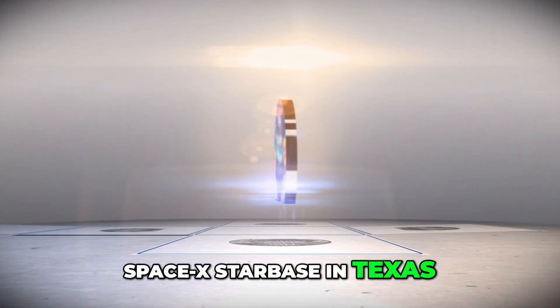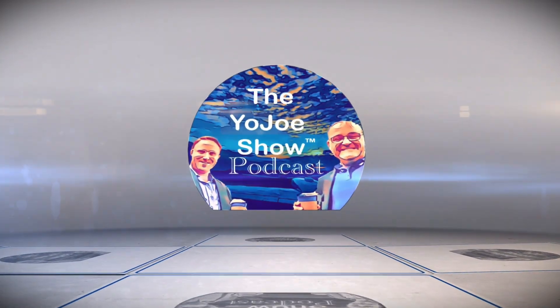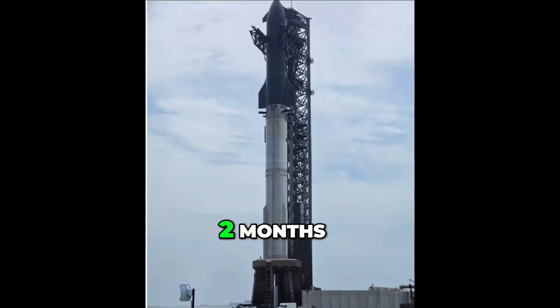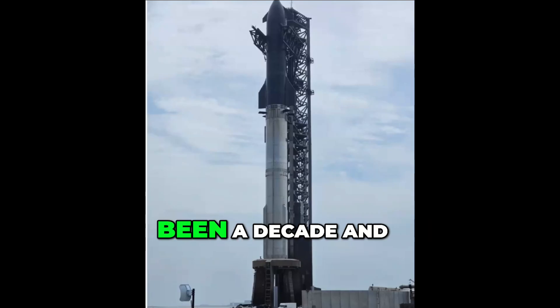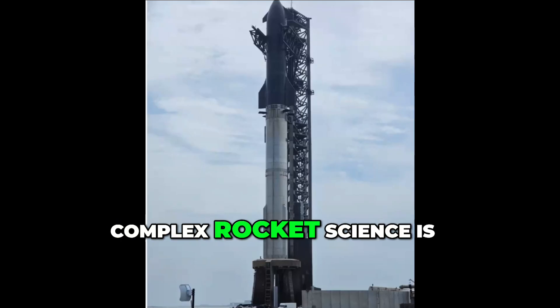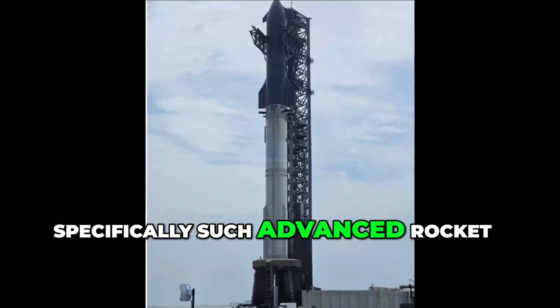You'll visit SpaceX Starbase in Texas for a rocket launch. I remember 10 years ago waiting for the competition to catch up, and everybody was like, two months the competition is going to catch up. I was like, let's give them a few years. But it's been a decade and nobody's even attempted it yet. That just shows how complex rocket science is, specifically such advanced rocket science.